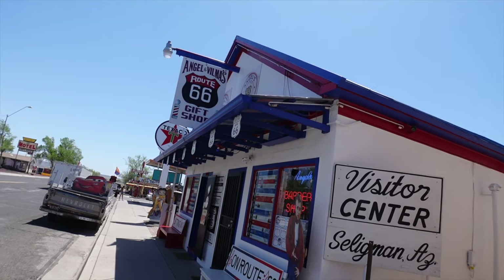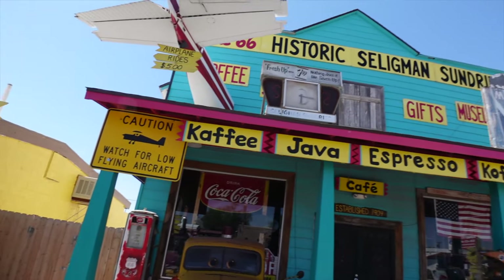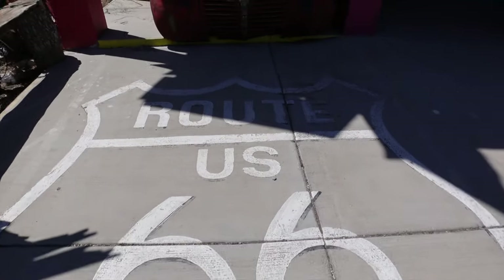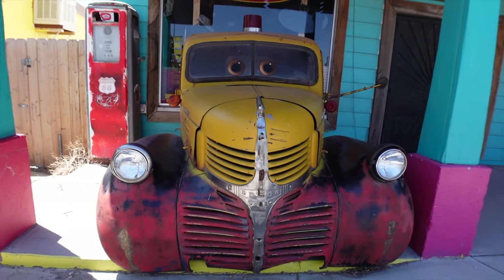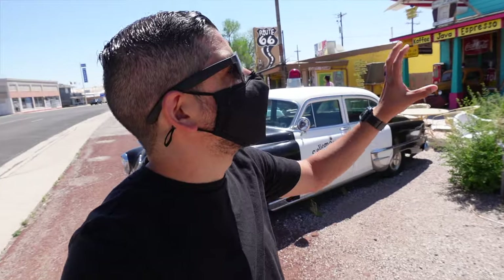Now talking to someone in Angel de Agudillo's gift shop, they did mention that the movie Cars Land actually had two different characters that were based on Angel de Agudillo — Lightning McQueen and also this guy, Doc Hudson. That is right. This is the historic Seligman Sundries. I absolutely love the old style pumps and the old style cars and just how the colors still are so amazing.